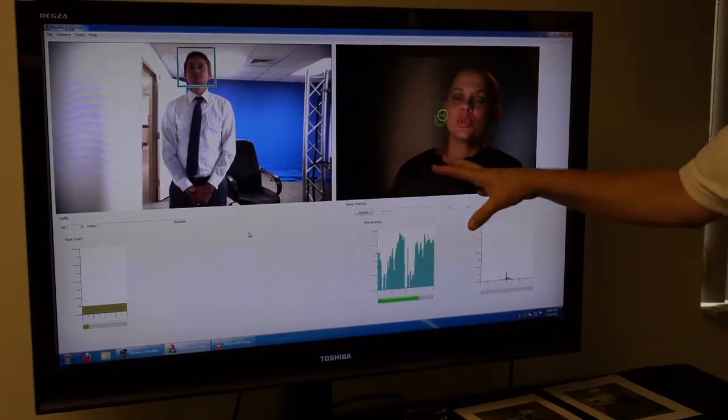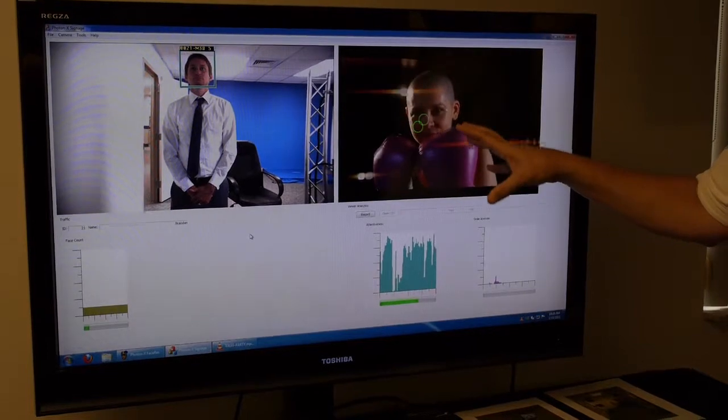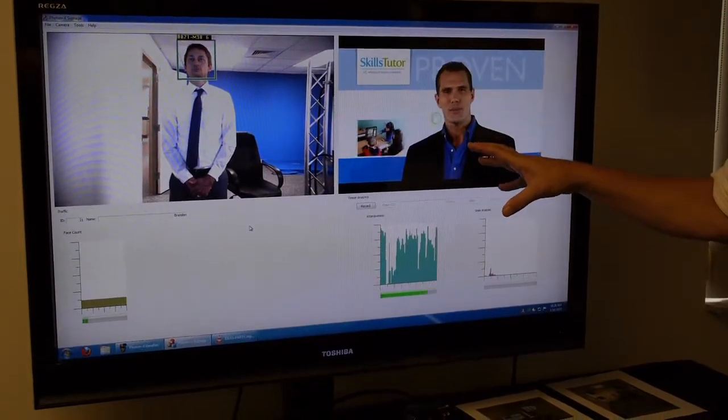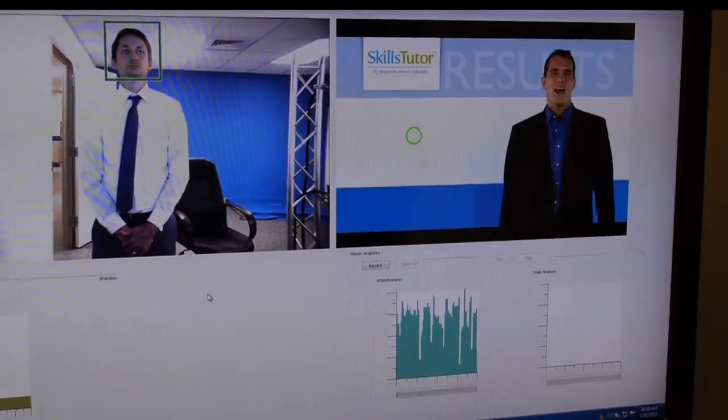This could also be targeted to different males or females — you can play the ads differently or show different ads based on who's actually coming in front of it. So this is a very unique application. It's a fantastic focus group scenario.